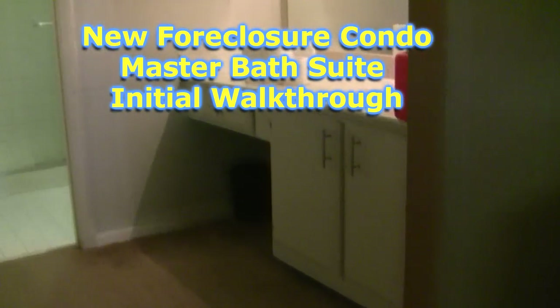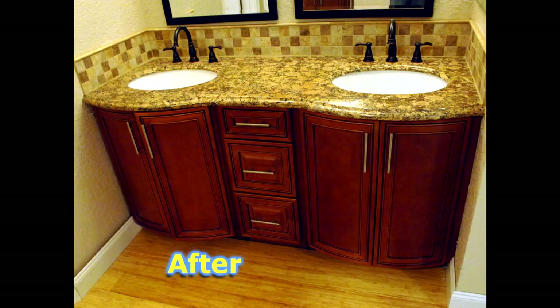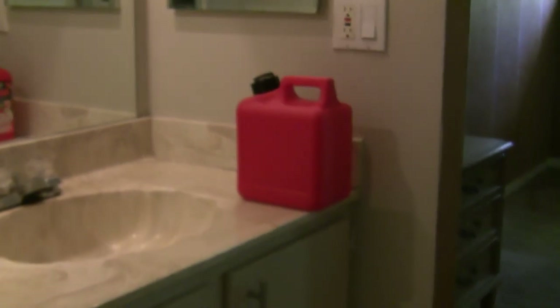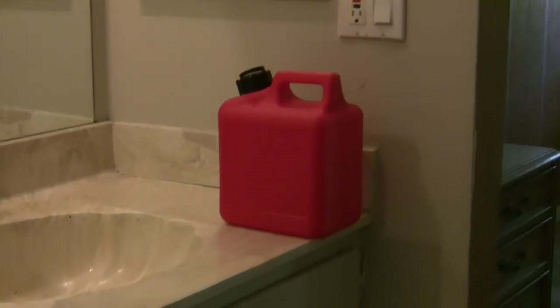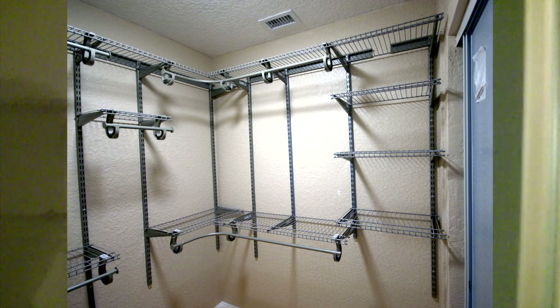Moving into the master bedroom vanity suite, it's not in that bad of shape, but we're still going to put in a nice one — upgrading to a dual vanity. And really, what bathroom would be complete without your one-and-a-half-gallon gas can? The master closet is a good size, a 6x6 walk-in, which is very helpful. We're going to put a nice closet setup in here and get rid of these stupid wire racks. They fall out of the walls — you have to be really careful with how you bolt them into the studs.